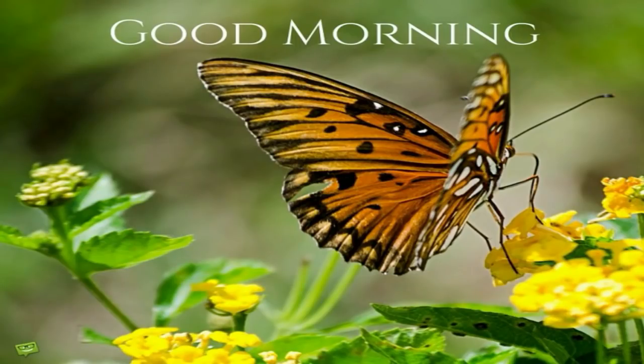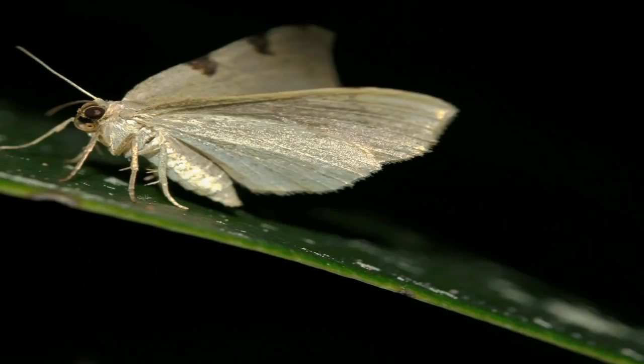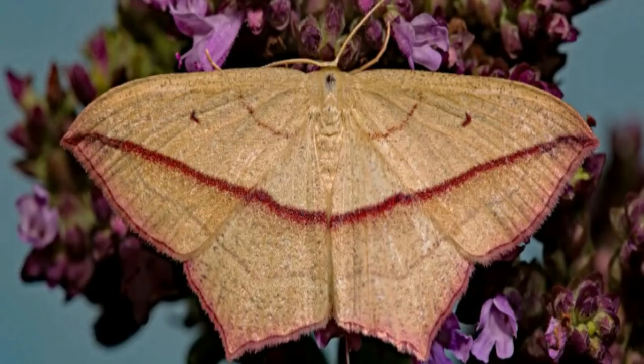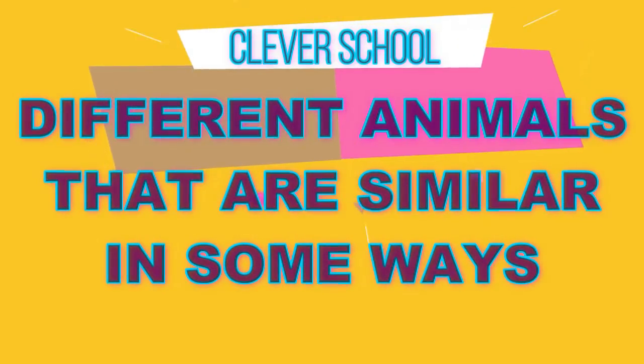Butterflies fly only during the day, and when resting, they fold their wings straight up. Moths usually fly at night, and when resting, they spread their wings flat. Different animals that are similar in some ways.